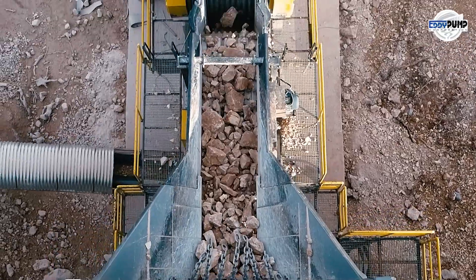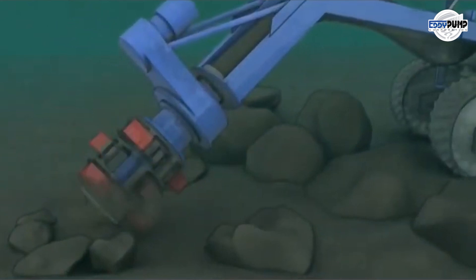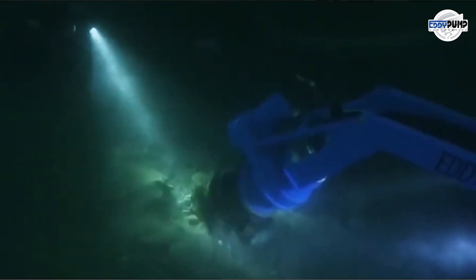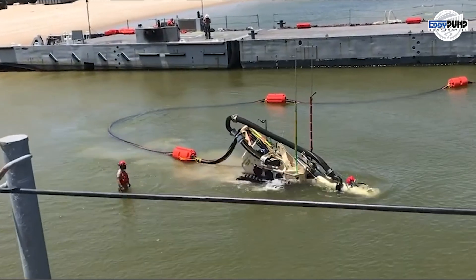Waste isn't wasted. Our slurry pump dredge targets secondary platinum resources, including tailings ponds or abandoned mine sites. Recovering valuable platinum particles from these sources supports sustainable resource utilization and waste reduction.